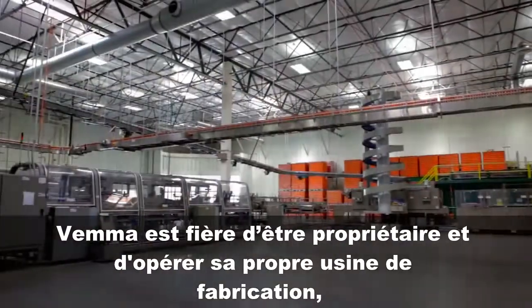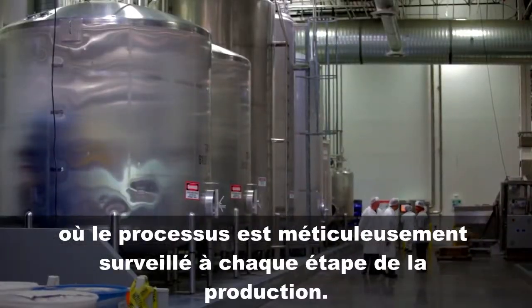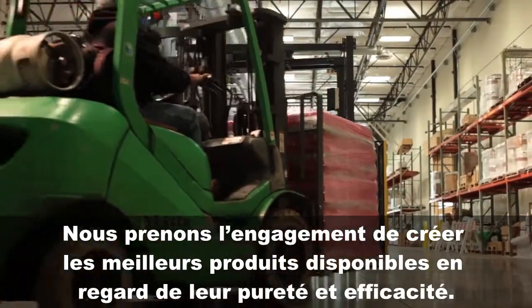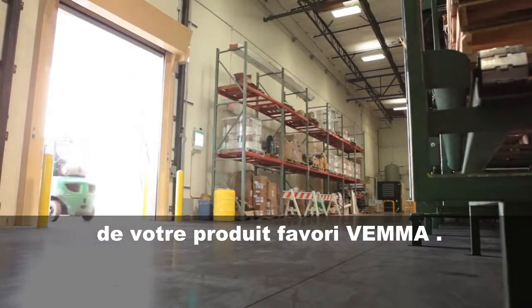Vima is proud to own and operate our own manufacturing facility, where the process is carefully monitored every step of the way. It is our commitment to create the finest products available with regards to purity and potency. We hope you enjoyed learning more about how your favorite Vima products are made.